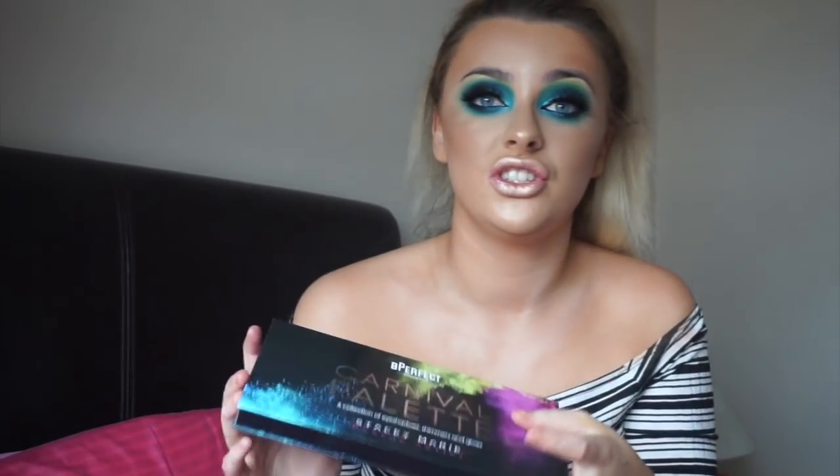The colours are just unbelievable in here. Pretty much this is a brand new palette by Be Perfect Cosmetics, and they did a collaboration with a makeup artist based in the UK called Stacey Marie. She is such an amazing makeup artist - I have looked up to her for so long. She is so talented, and she's not afraid to try new things. She's literally the queen of colour when it comes to makeup.